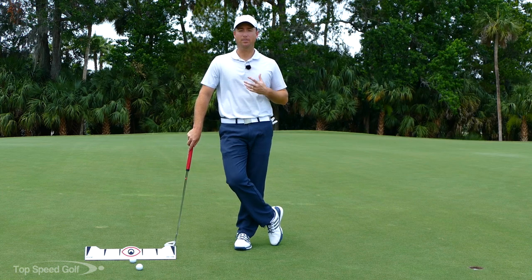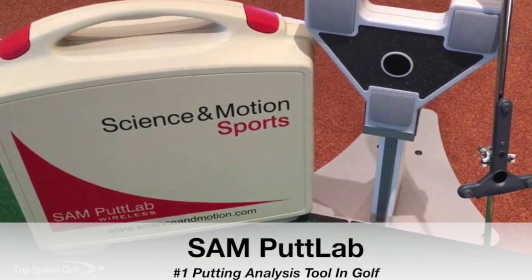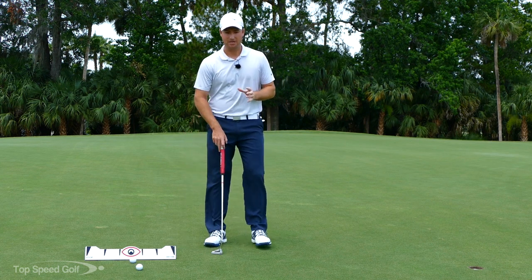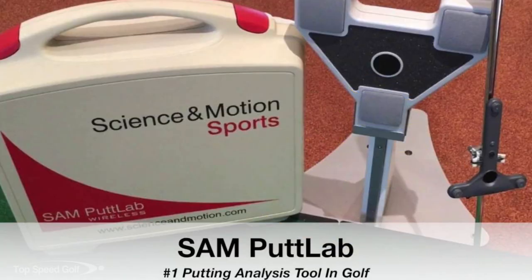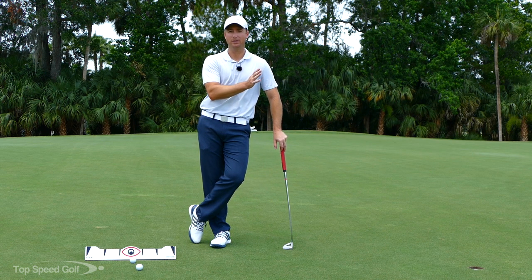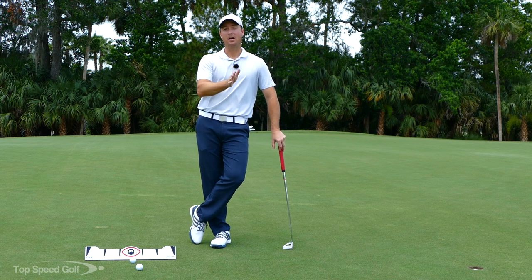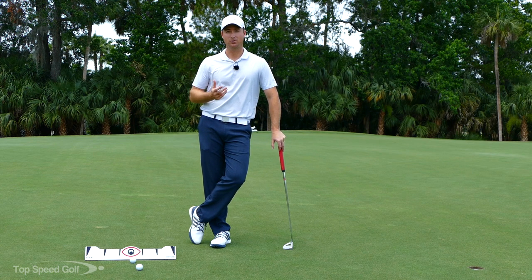Recently I did a certification with a company called SAM Putt Lab. They've done a ton of research on tour and a ton of research with the putting stroke. SAM is an actual ultrasound machine that sends out waves, and you attach special clips to your putter. It reads really highly detailed information about what your putting stroke is doing — how far back and through, the angle of the face, how much loft is on your putter, whether you're hitting up or down into the ball, pretty much everything.